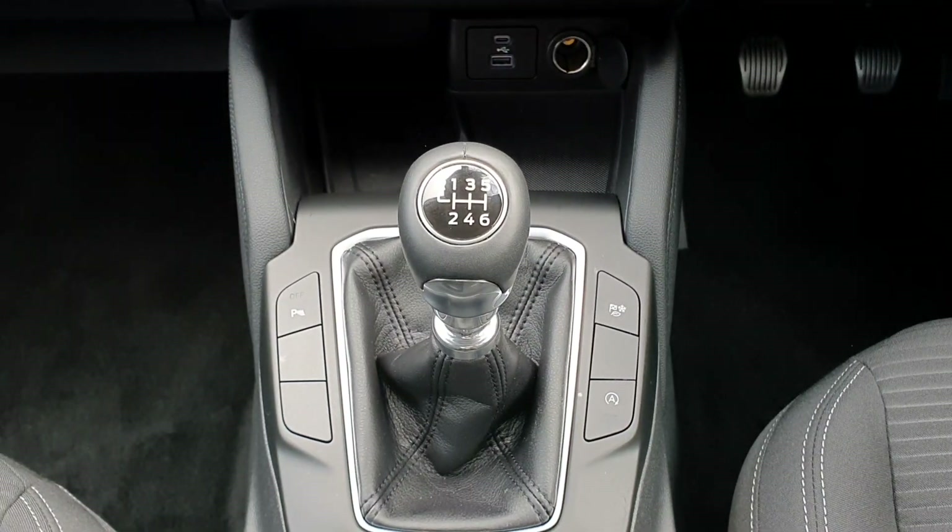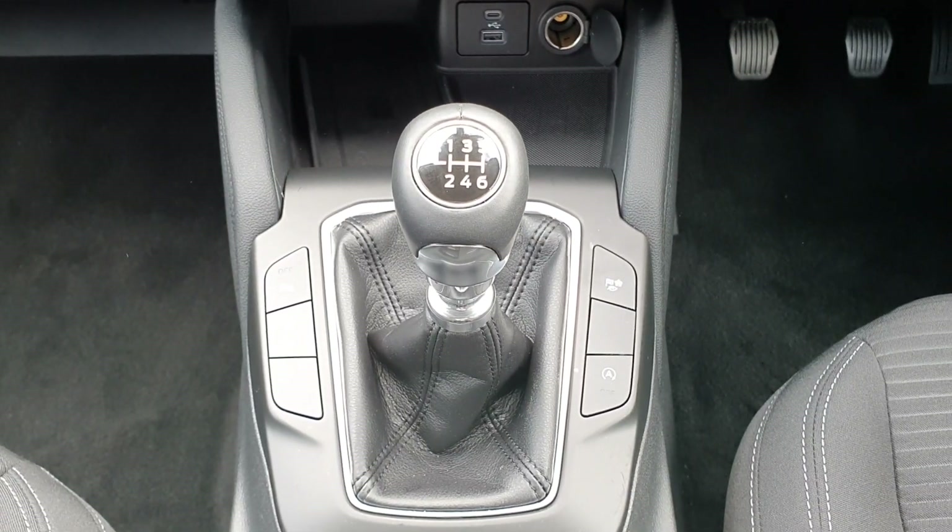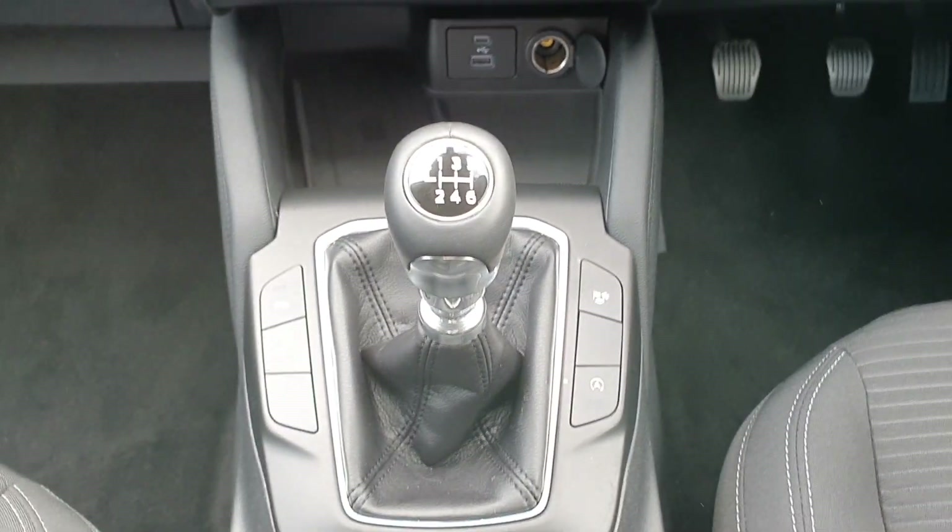This vehicle has a 1.5-litre diesel with a six-speed manual and comes equipped with different drive modes including a race mode. It also has ECO stop-start for fuel efficiency.